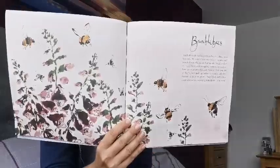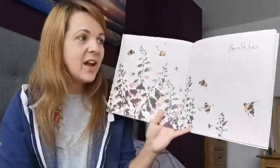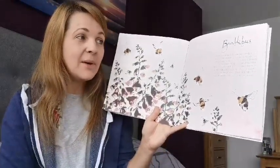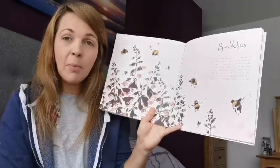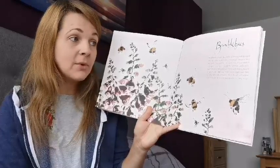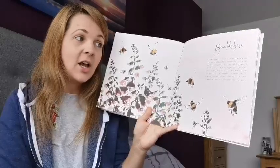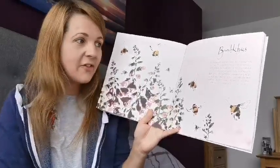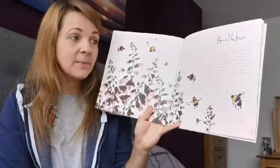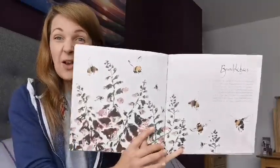Bumblebees. Bumblebees do not live in hives but in underground burrows. We value them enormously because they help pollinate the plants that we take for granted in our daily lives, such as apples, potatoes and cotton. Bumblebees are excellent pollinators because their coats are so fluffy they pick up pollen very easily and then transfer it to other plants. Their black and yellow coats also act as a warning to predators — stay away!